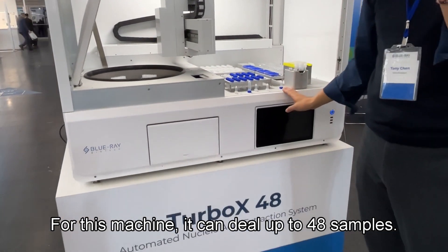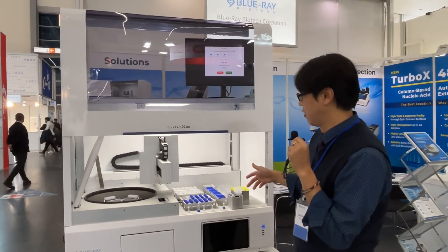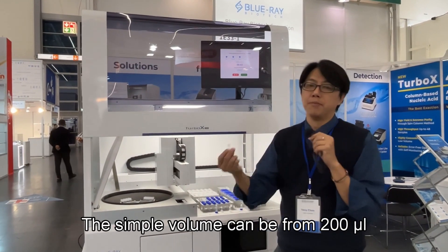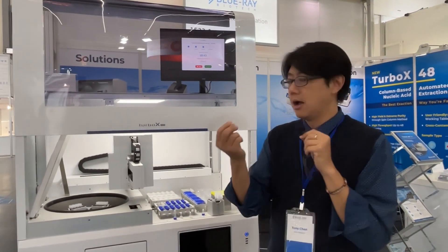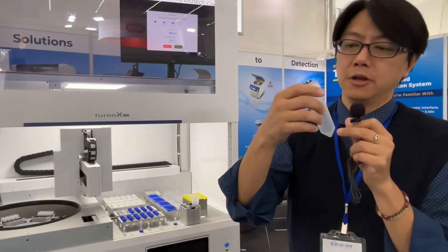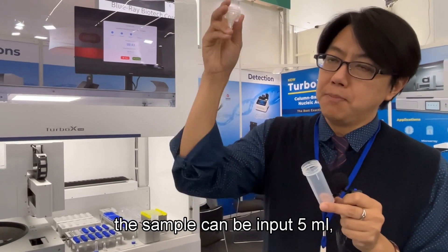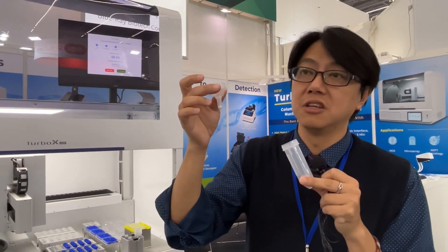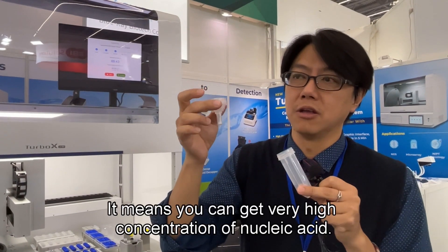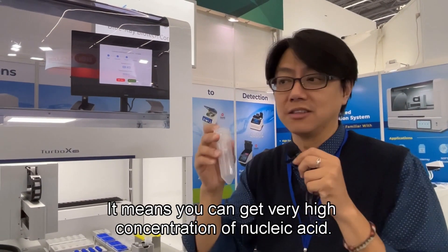For this machine, it can handle up to 48 samples. Moreover, the sample volume can be from 200 microliters up to 5 ml sample input. With this special design, the sample can be input at 5 ml but elutes in just 30 microliters elution volume — meaning you can get very highly concentrated nucleic acids.